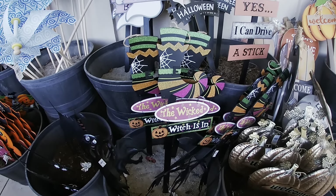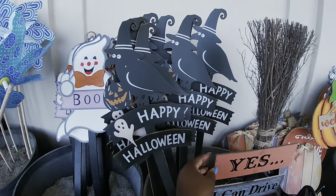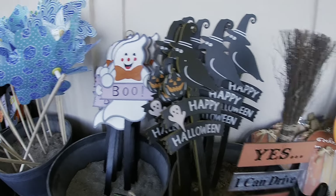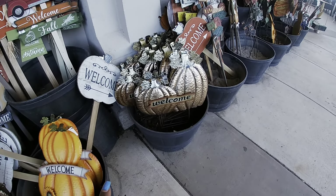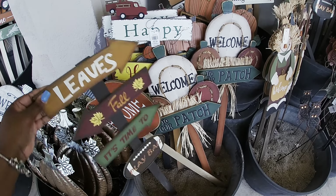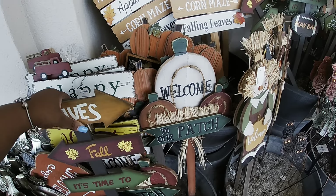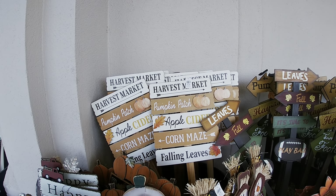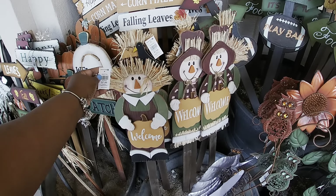Happy Halloween, Trick or Treat — $7.99. You got some cats. 'The Wicked Witch is In — Yes I Can Drive a Stick,' I like that one, $12.99. Happy Halloween, $7.99. 'Boo,' 'Welcome,' 'Welcome to Our Pumpkin Patch' — these are $12.99. 'Leaves Fall, It's Time for Football' — $7.99. 'Welcome to Our Pumpkin Patch,' 'Happy Harvest,' 'Harvest Market,' 'Pumpkin Patch,' 'Apple Cider,' 'Corn Maze' — that one's $10. Falling leaves — $10, $10, $7.99.